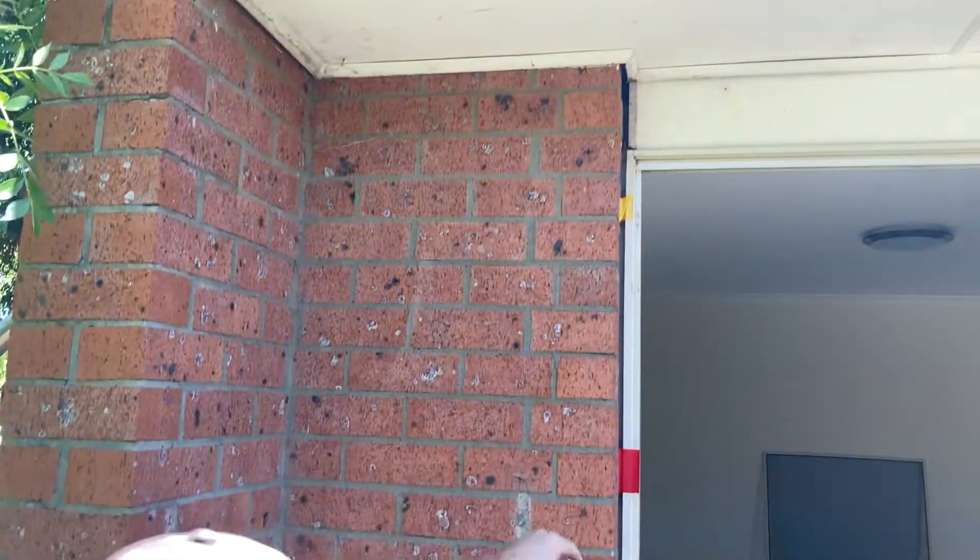Some of the signs you can see: these horizontal cracks down here, the gap on the fascia board at the top, and an out-of-plumb window. Follow me through to the inside.